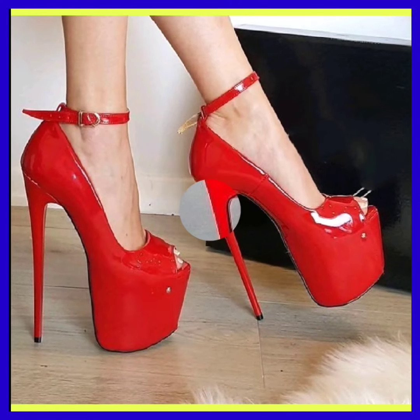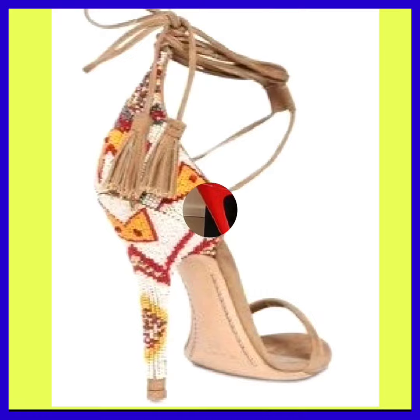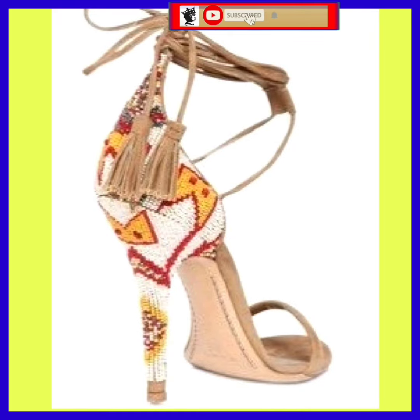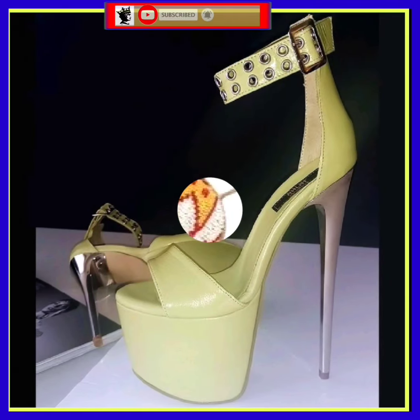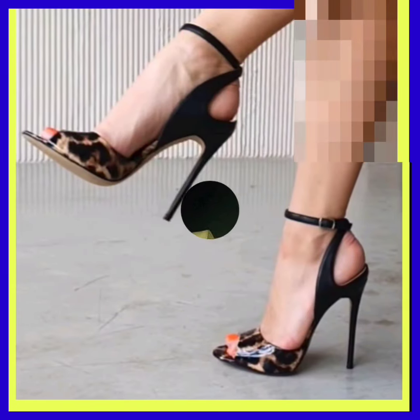Hey guys, Assalamu Alaikum, how are you? I hope you all are fine and spending a beautiful day with great health. I am here with my new video, and in this video you'll see some different length of pencil heels.